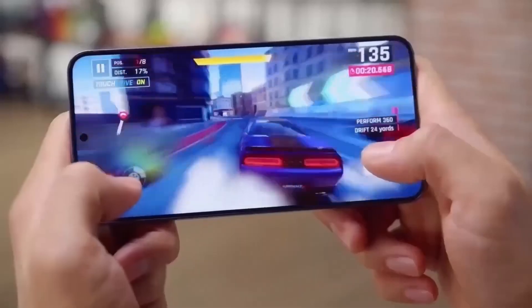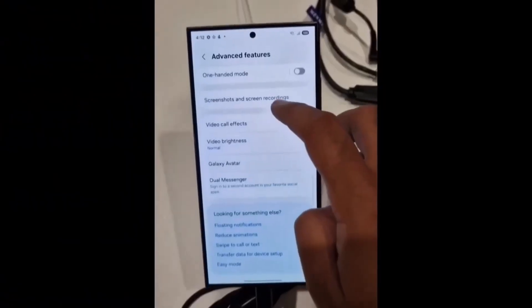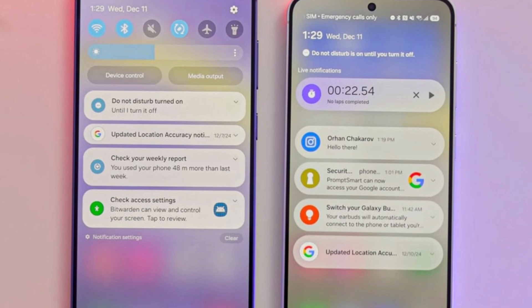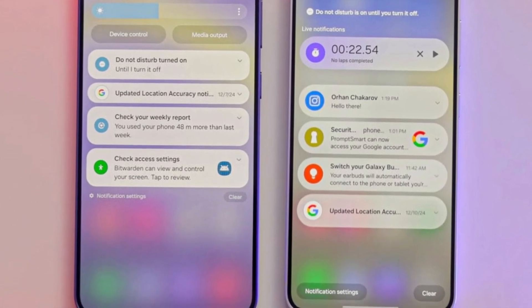Notification overload is a real problem. Between social media, work emails, and app updates, managing alerts can be overwhelming. Filter Notifications helps you focus on what matters most. By prioritizing important notifications and keeping the rest in a secondary section, it reduces digital distractions.